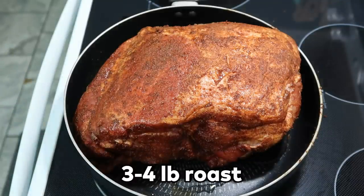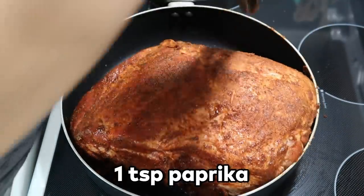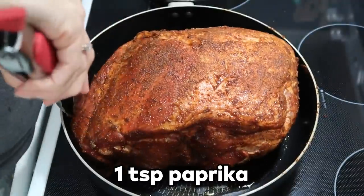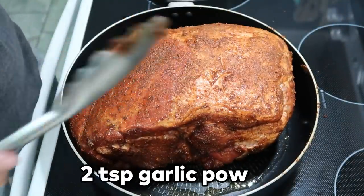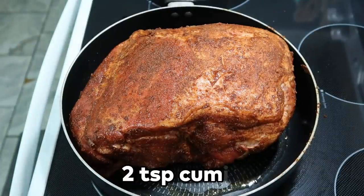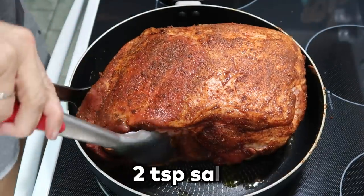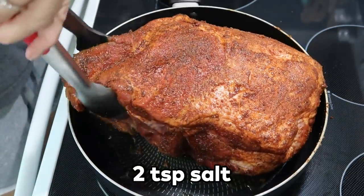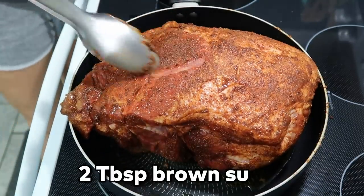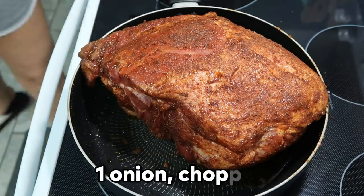Hey y'all, tonight we're making a slow cooker pulled pork roast in the crock pot. I forgot to tell y'all the seasonings while recording — I'll have the recipe linked below and the ingredients will appear on screen. I mixed up all those seasonings and rubbed them on all sides of the roast, then browned it in my skillet with some oil.